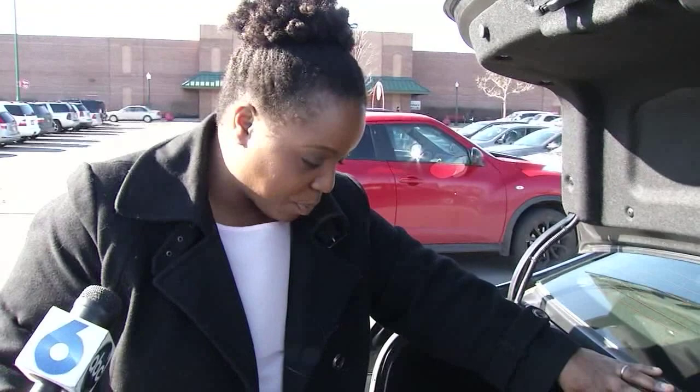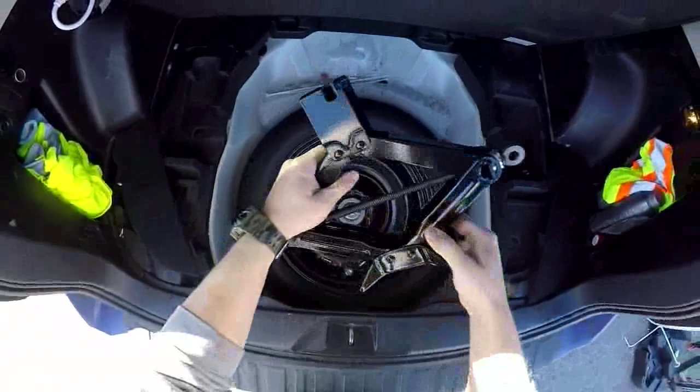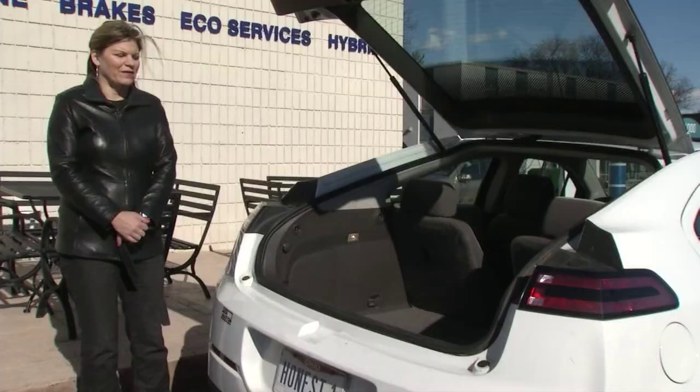There was a tire in Lydia Derry's truck, but these days more car companies are dropping spare tires and jacks to accommodate smaller trunks and to squeeze more gas mileage out of every gallon of fuel.